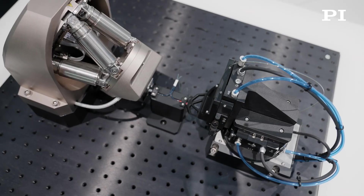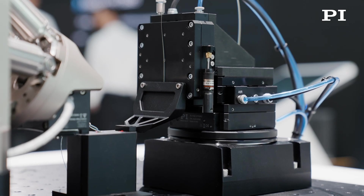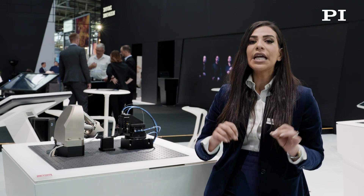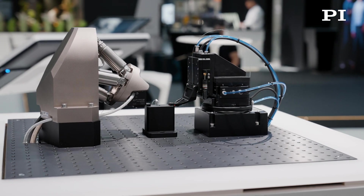Increasing throughput often means faster alignment. The F-142 XYZ air bearing motion system is a compact, high-performance, highly dynamic, modular solution to fast multi-channel photonics alignment applications. This is a high-value solution for a range of alignment applications including photonic circuit surface coupling, edge coupling, fiber-to-fiber, and fiber-to-waveguide applications.